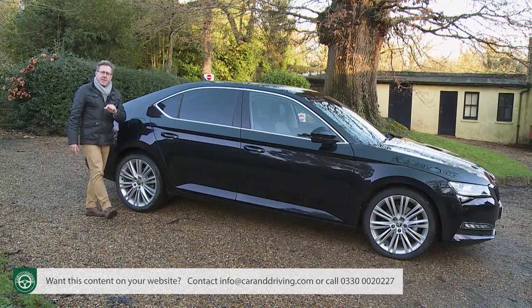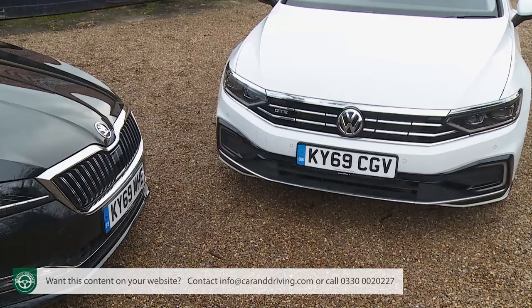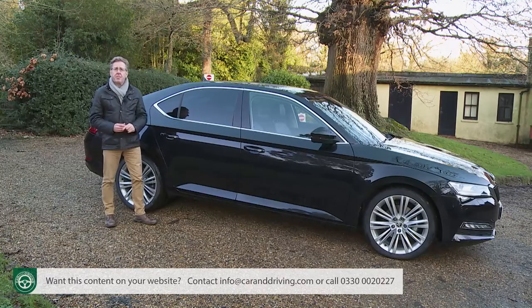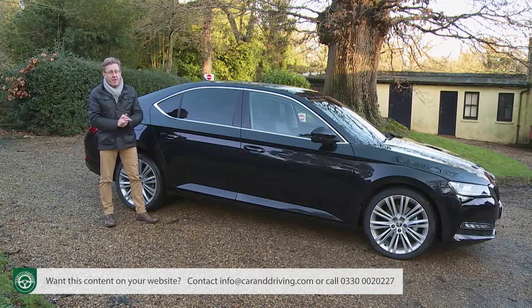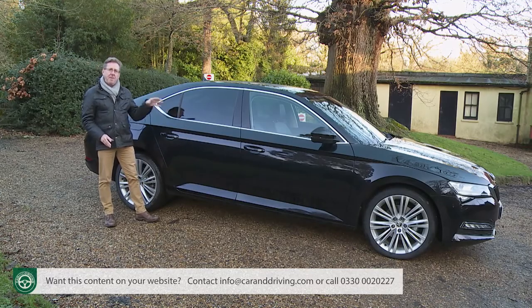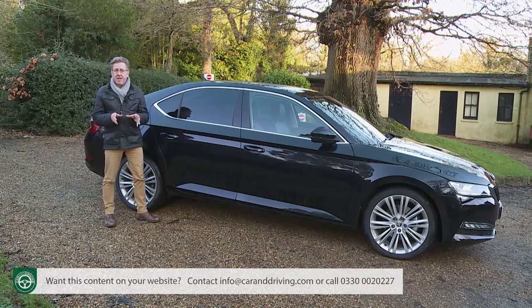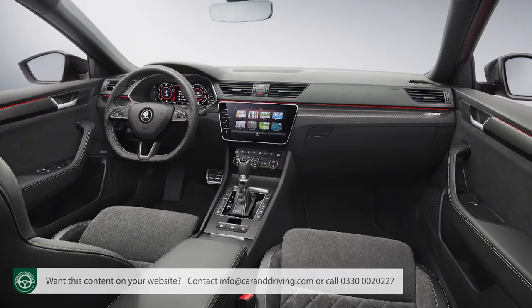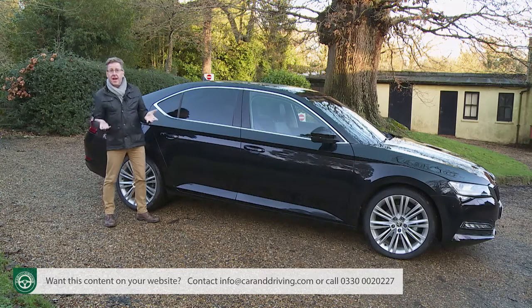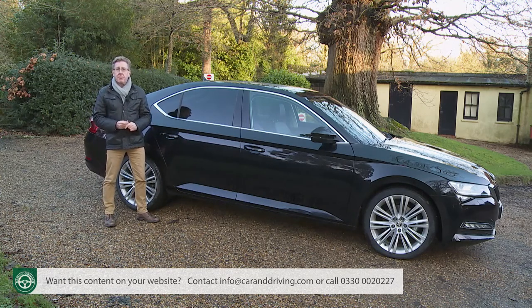Among more natural D-segment rivals: the Ford Mondeo in comparable diesel spec costs around £1,000 less but costs considerably more to run and isn't as big inside. Vauxhall's Insignia can be several thousand pounds cheaper but offers cabin and boot size more comparable to a Skoda Octavia, and can no longer be ordered as an estate. The Volkswagen Passat shares all the same engineering but costs over £1,500 more when comparably specced — and a saving of around £2,500 is possible if you compare with a base Superb S trim level that Volkswagen doesn't offer.